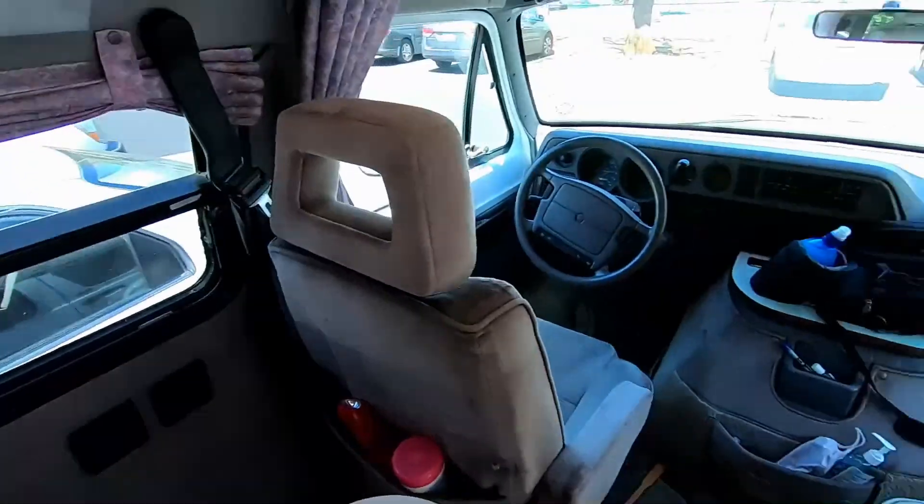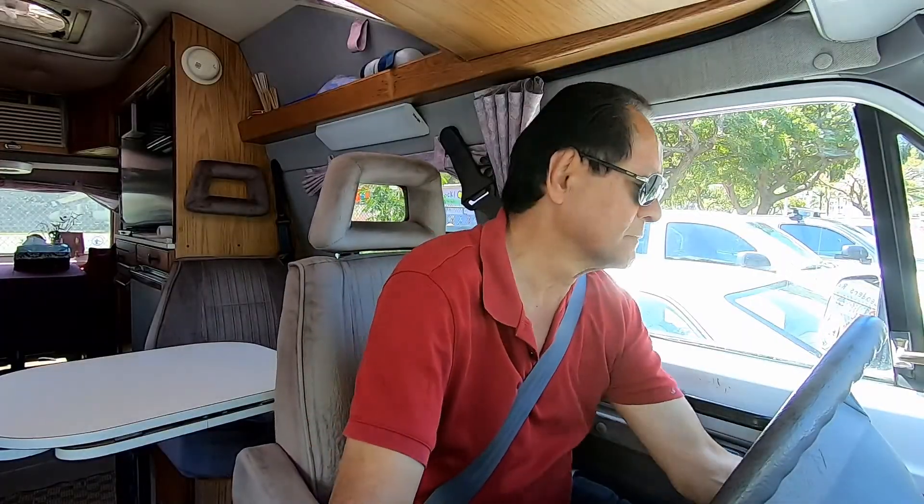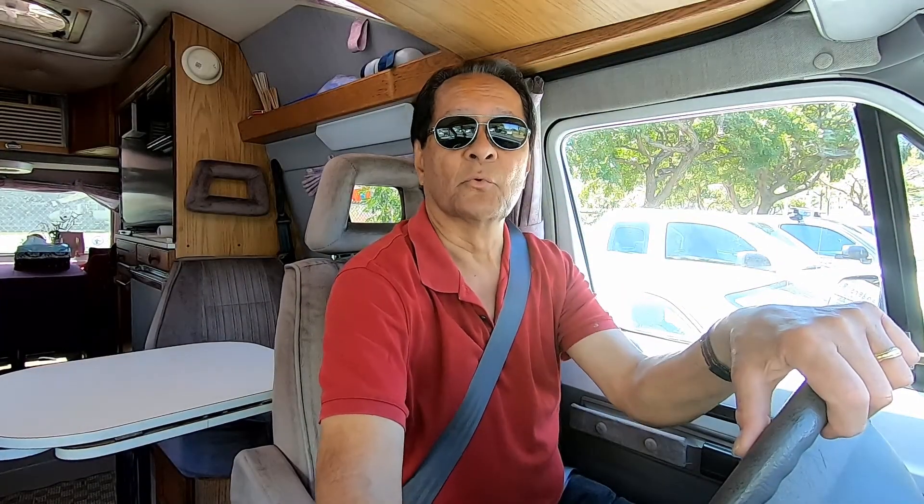Hi everyone, welcome to my channel. I'm going to go out in search of the elusive RV. And away we go.